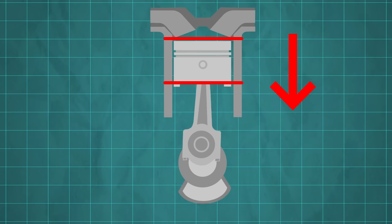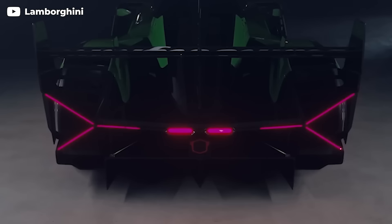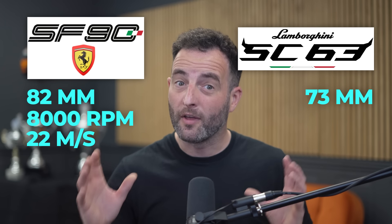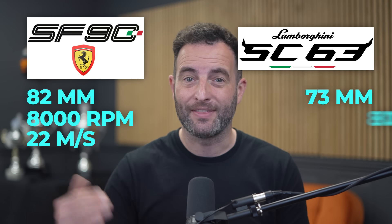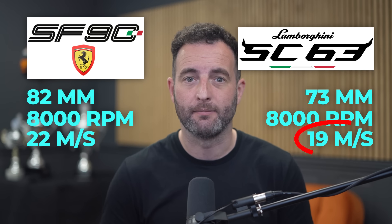The stroke is the total distance the piston travels during one half rotation of the engine. The 4.0L V8 in the Ferrari SF90 has a stroke of 82mm. At the redline of 8,000 RPM, each piston has an average speed of 22 metres per second. Lamborghini's 634 is derived from the engine in the SC63 race car, which has a stroke of 73mm. So at the same engine speed of 8,000 RPM, those pistons are travelling at just 19 metres per second.